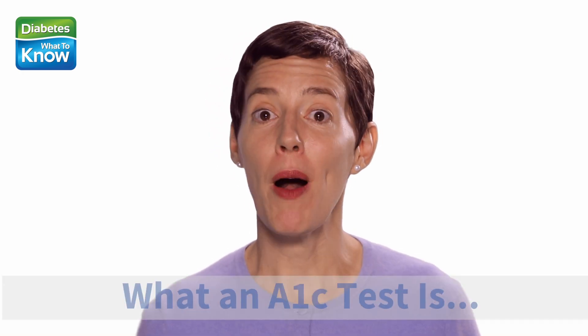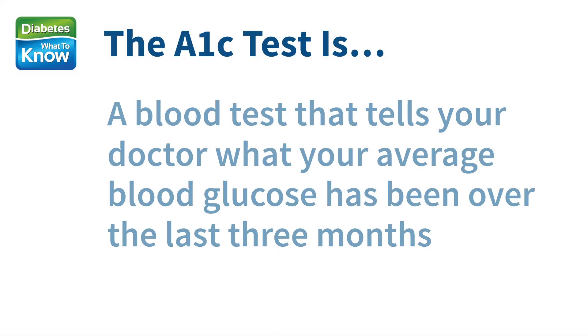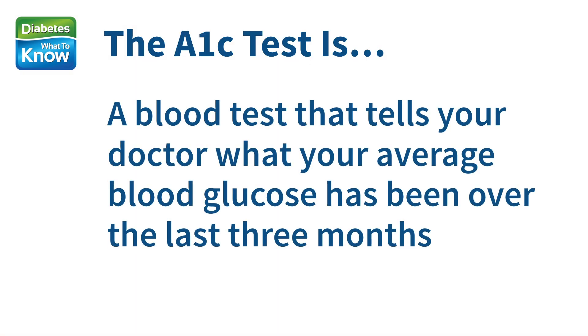Hi, I'm Ansley from Diabetes What to Know, and today we're going to talk about what an A1c test is and why every person with diabetes should know their most recent A1c test result. The A1c test is a blood test that tells your doctor what your average blood glucose has been over the last three months.